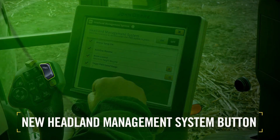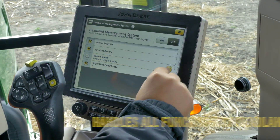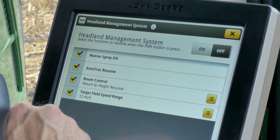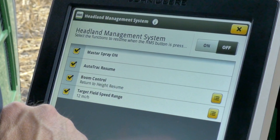With the new Headland Management System button on the multifunctional handle, an operator can easily manage all the functions that resume when coming out of the headlands. These include Master Spray On, Auto Track, Boom Control, and Target Field Speed Range. This automation allows the operator to focus on the task instead of having to press several buttons.